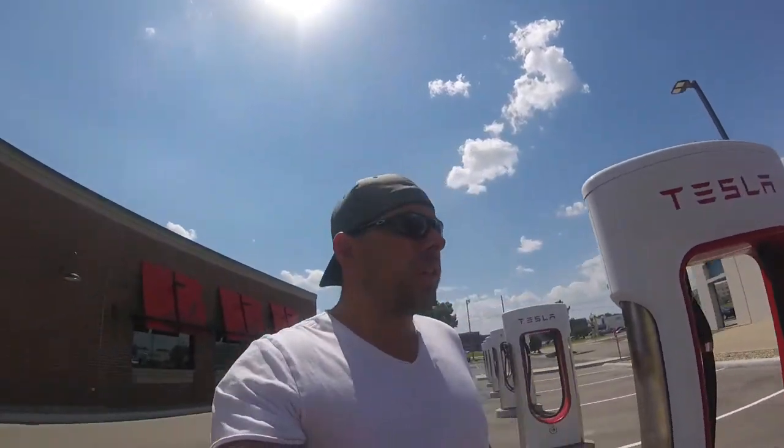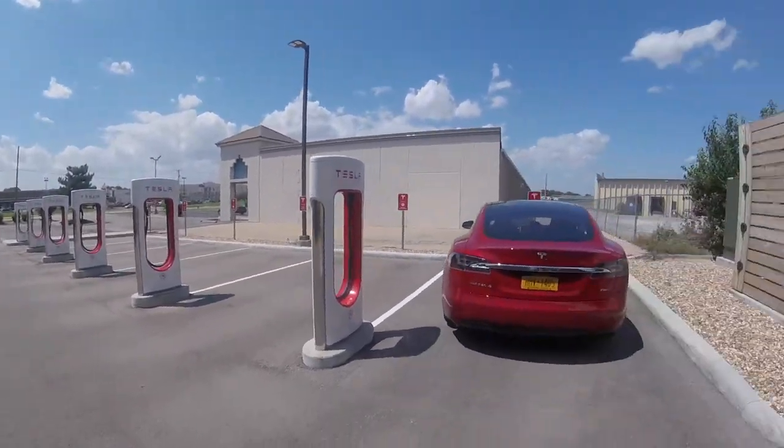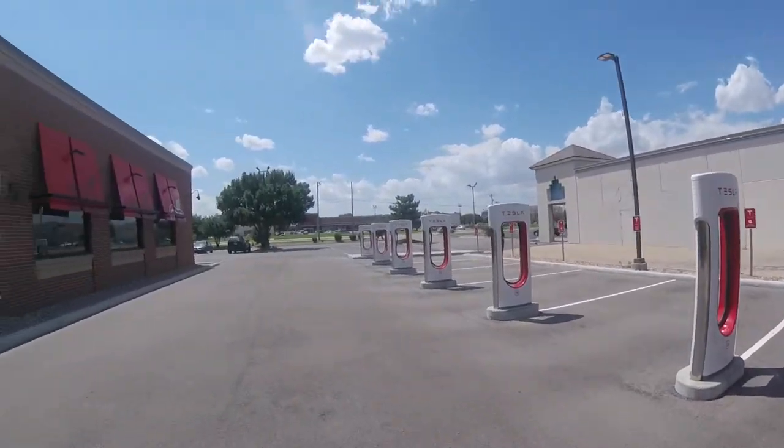Supercharger station at Wichita, Kansas, and this is pretty cool. This is something new. At Wichita, they actually have the stalls so you pull in instead of back in. First time I've seen this. This is actually pretty cool.